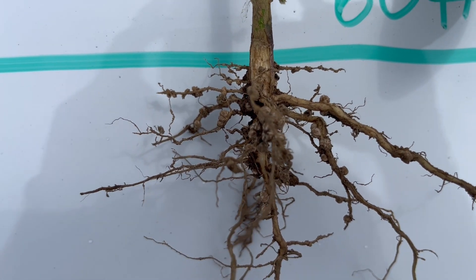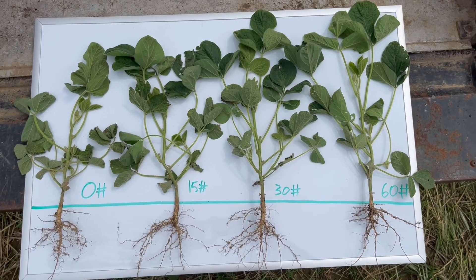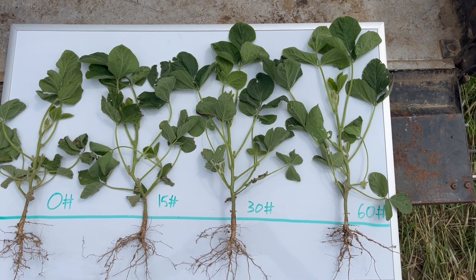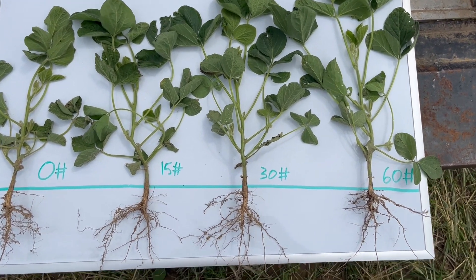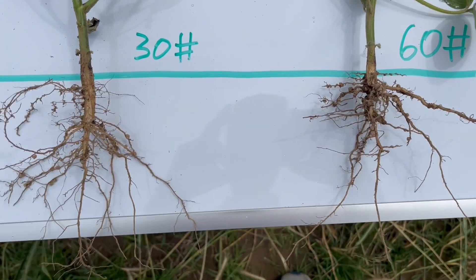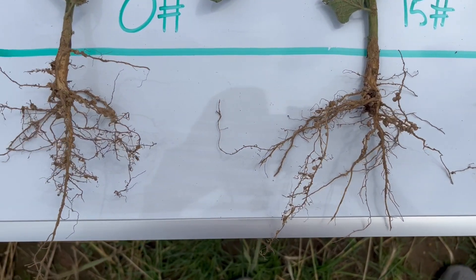Again, there are still nodules there — we did not inhibit nodulation. So what we're seeing is more early season vegetative growth when we applied nitrogen, particularly on a year like this where we had slow soybean growth, but we seem to have had less nodules. Stay tuned for more results. Less nodules does not mean less nitrogen fixation, but it is definitely something we could observe as we look at these different nitrogen rates on these soybeans here in 2024.